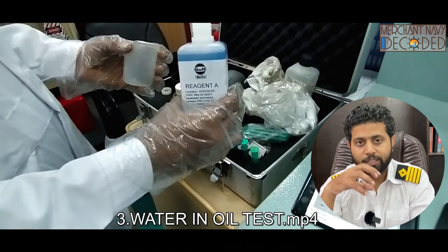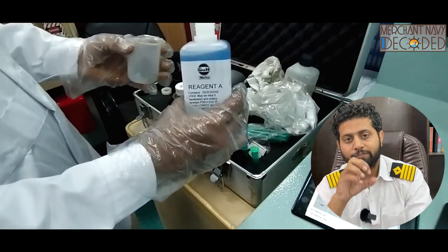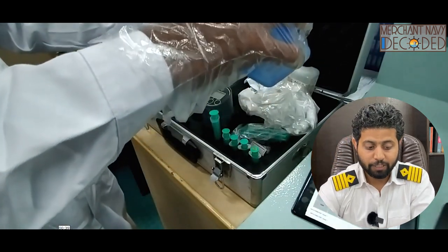Water in oil test — how much water is there in the oil? We do not want water to come into the oil because if water comes in, the viscosity increases. It is very, very harmful for the lubrication part.